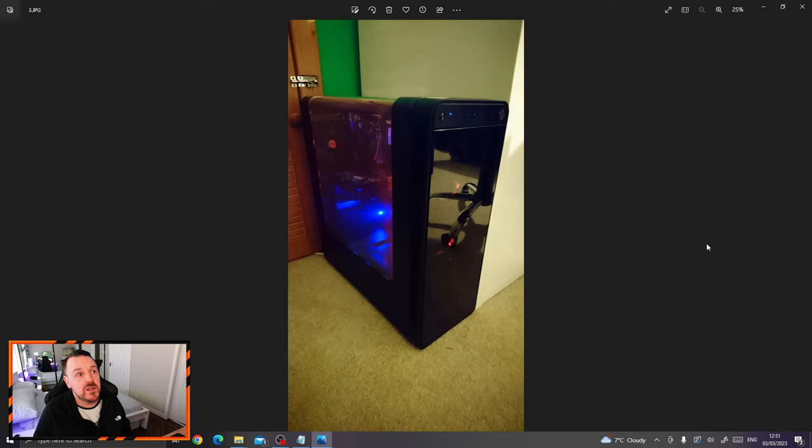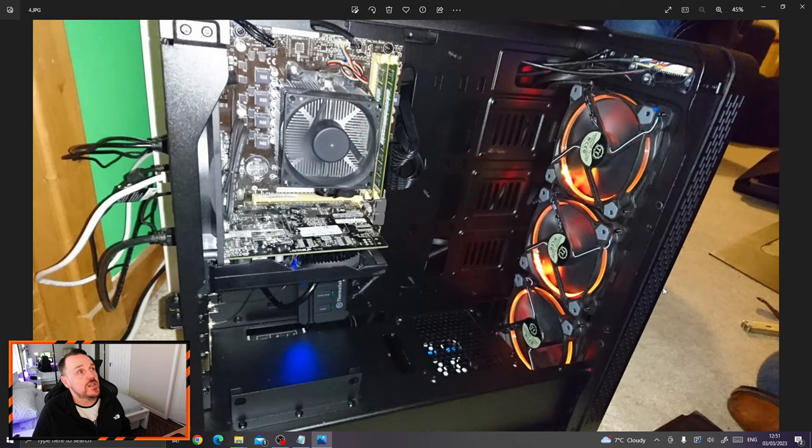He picked all the parts himself really — he had an idea of what he wanted to play. We sat down with him for a wee bit and he decided what he wanted to purchase. I gave him a budget and he started putting his PC together with my help obviously. I just stood and watched him — he added the motherboard, screwed things in, plugged stuff in, just with my guidance. So this was his PC that he built. It came with these nice Thermaltake Riing 12 LED lights, and these are actually addressable.